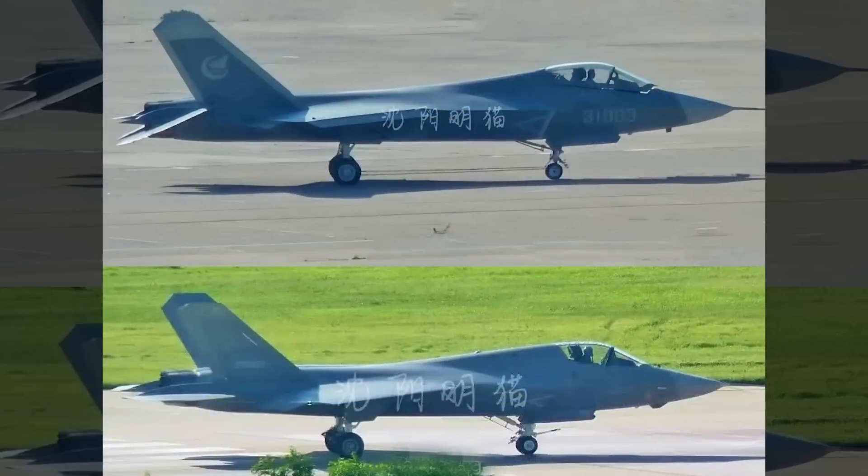Hi everyone, today I want to share with you a new comparison photo from Chinese social media. It shows the latest J-35 medium-sized stealth fighter prototype compared with the older prototype. Some called the older prototype J-35 2.0 and the latest 3.0. It is widely believed the 3.0 is the mass production prototype.